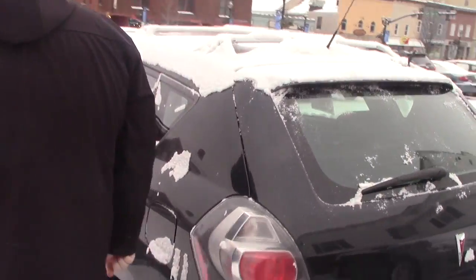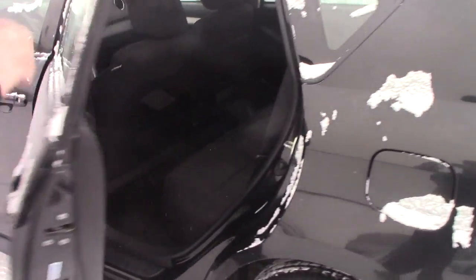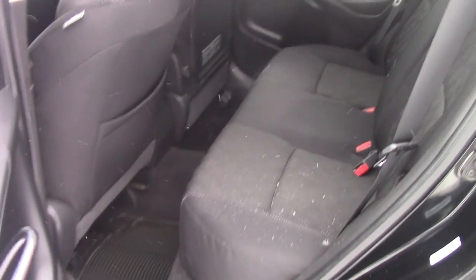I'll bring it up to show you the interior of the vehicle as well. It's got a nice clean black cloth interior — it's in very good condition for the year and mileage.